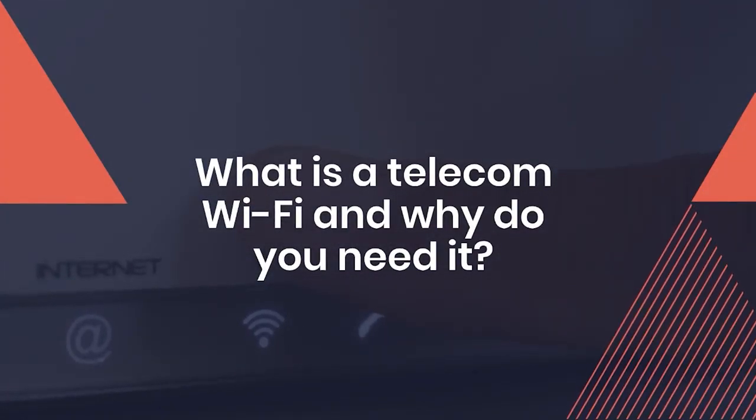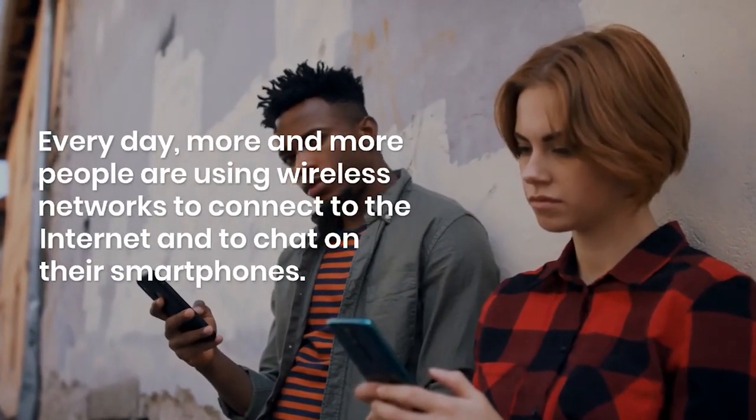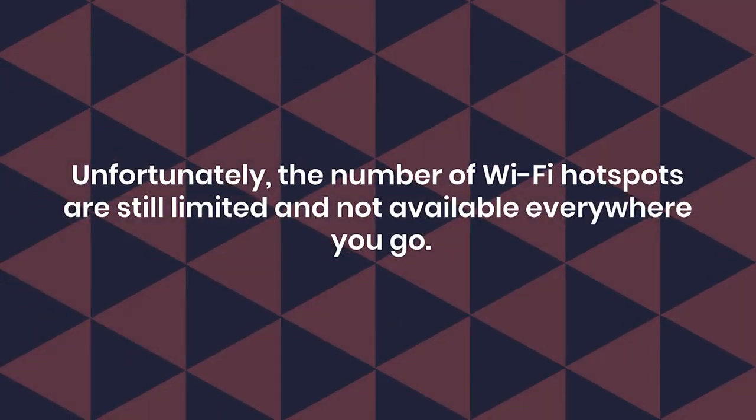What is a telecom wi-fi and why do you need it? Every day more and more people are using wireless networks to connect to the internet and to chat on their smartphones. Unfortunately, the number of wi-fi hotspots are still limited and not available everywhere you go.